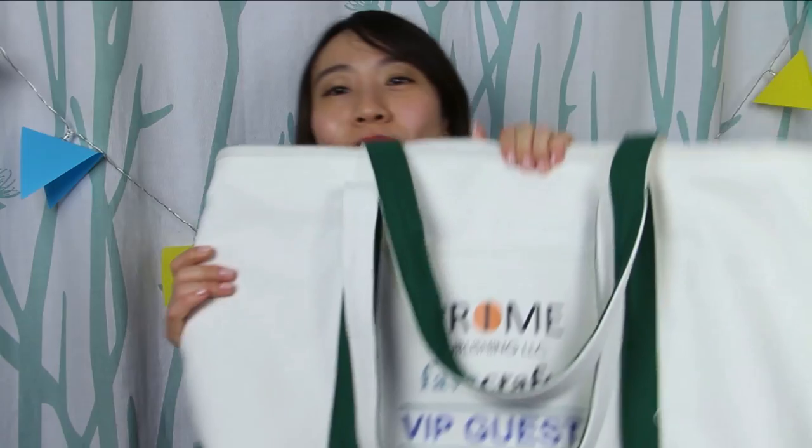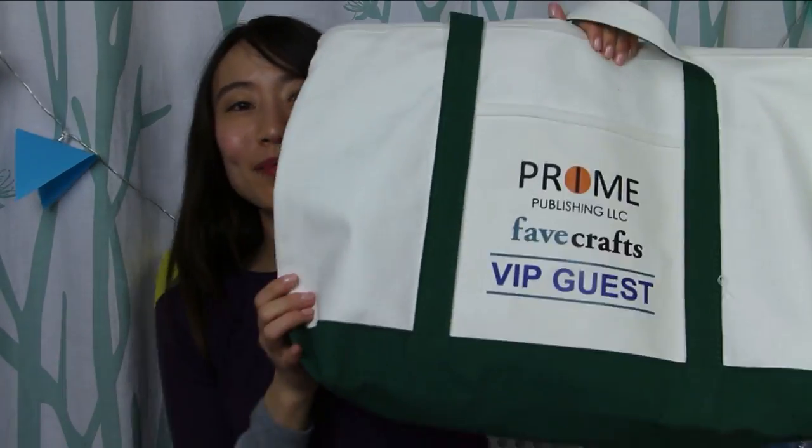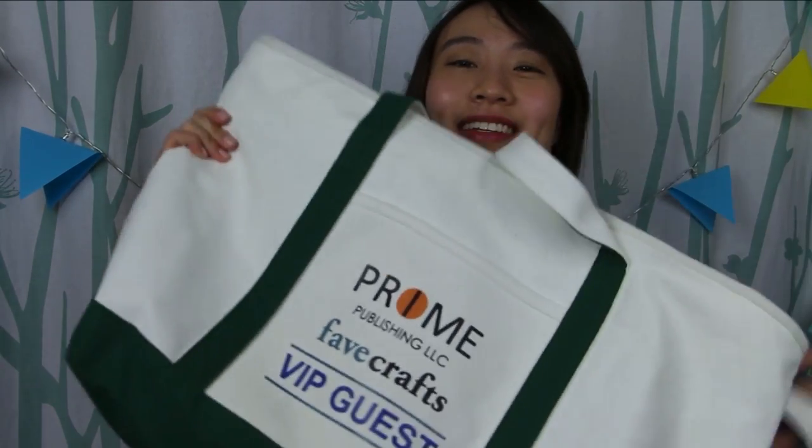Everyone at the Prime Networking event also got this ginormous Prime Networking canvas bag, and this bag actually saved my trip back home to New York because I needed an extra luggage — I had so much stuff that I wasn't anticipating getting.